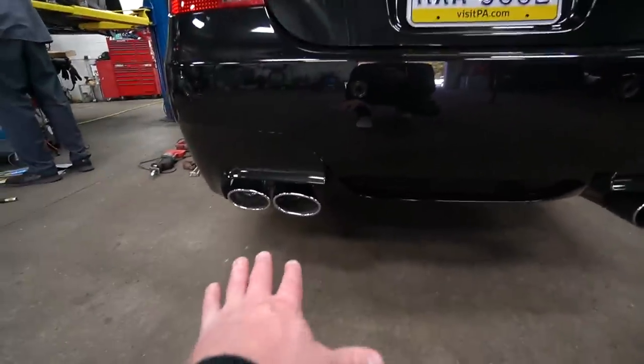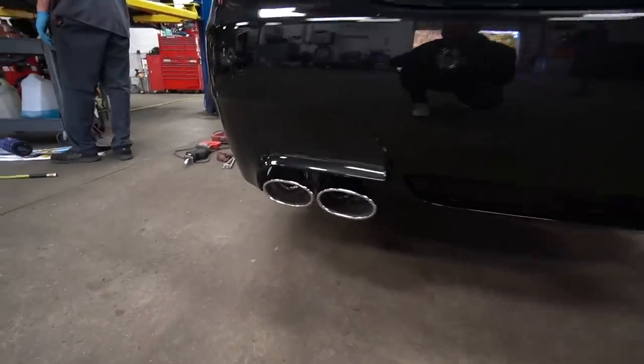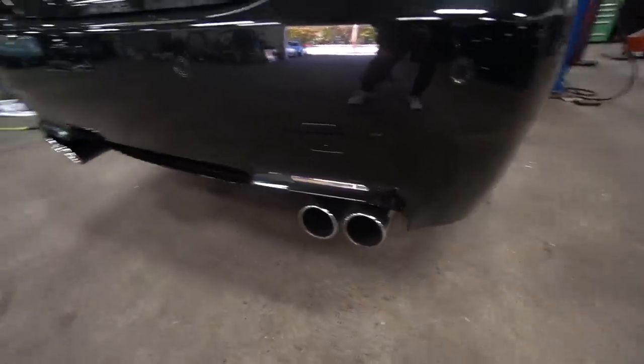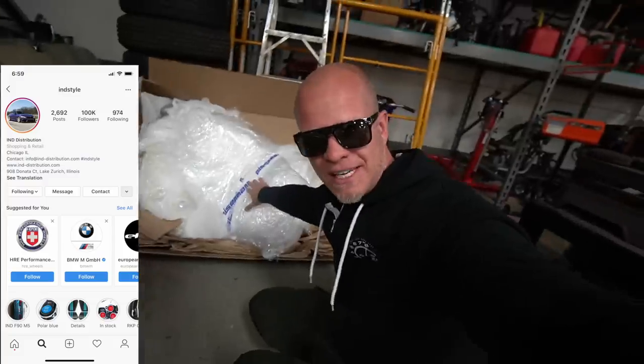We've test fitted the driver's side — check out the difference versus stock and then the Eisenmann. These tips are so big, they're oval, and it gives the rear end of the car a completely different look. Big thanks to Eisenmann themselves and also IND Distribution, who is the only distributor of this exhaust in the United States. IND has tons of parts for luxury and performance vehicles — I'll leave their information in the description below.